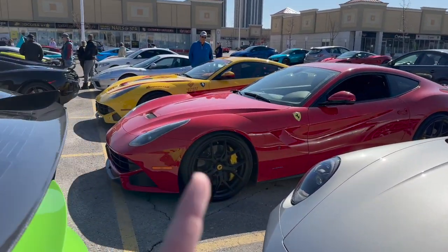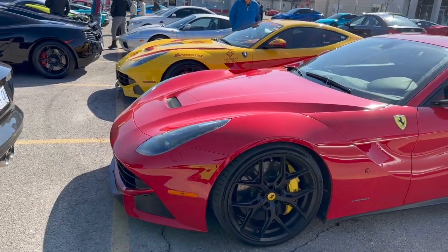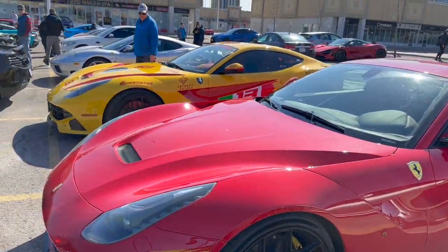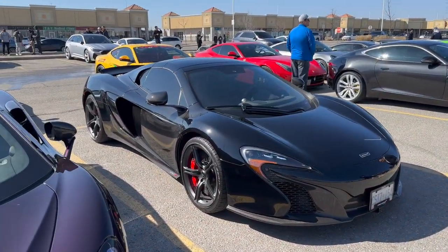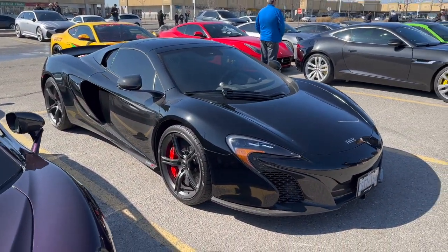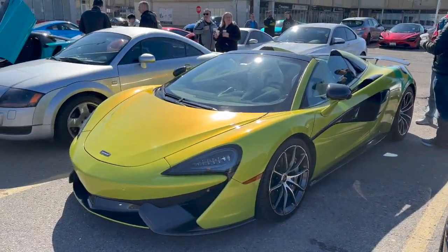Two F12s — honestly you don't see a lot of F12s anymore. I noticed everybody kind of went to the 812s, and these are in my opinion a bit of a cleaner-looking design. I don't know about the yellow one, but the red one's pretty nice. And then one of these I haven't seen in a while — 650S. I think they age very well; I don't know if I'd like to own one out of warranty, but very cool. Then a 570, another one here.